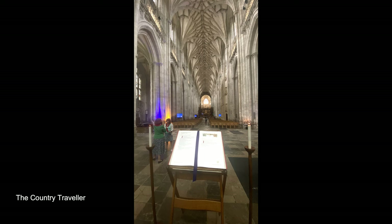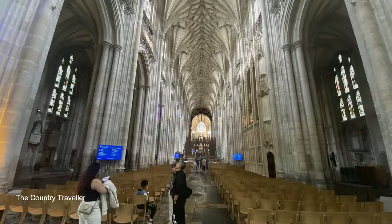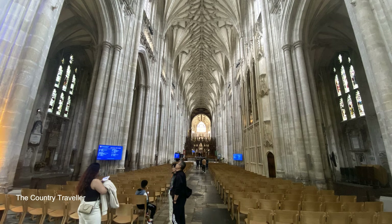Winchester Cathedral is 558 feet long, and that makes it the longest medieval cathedral in the world. When we see this from the inside, we really get an idea of the length of the nave.